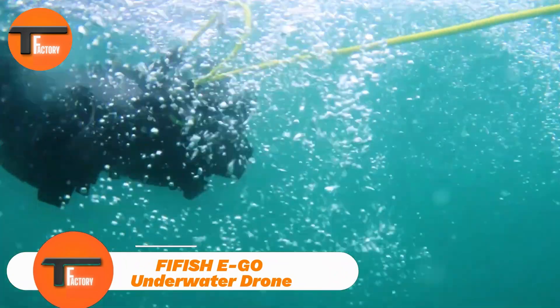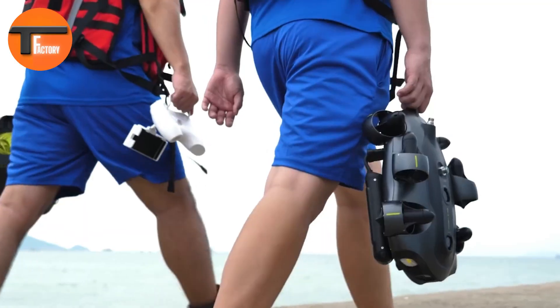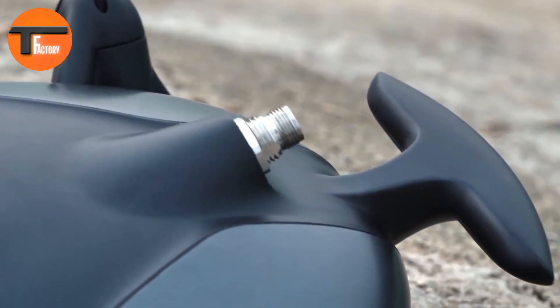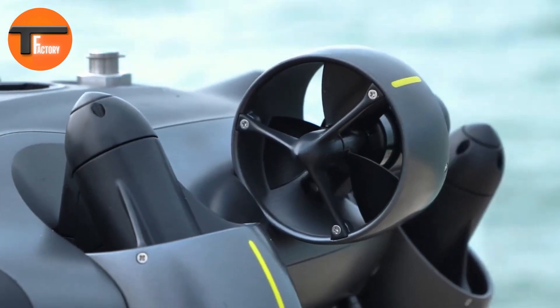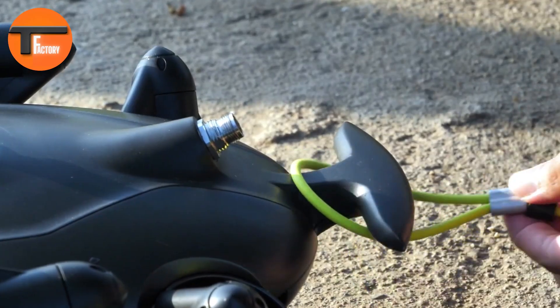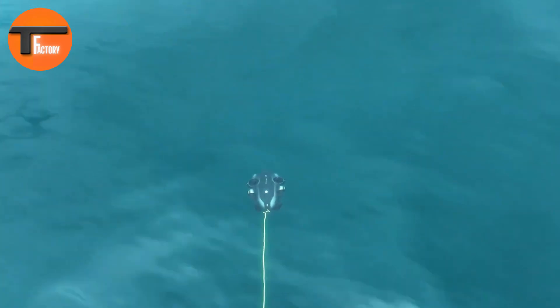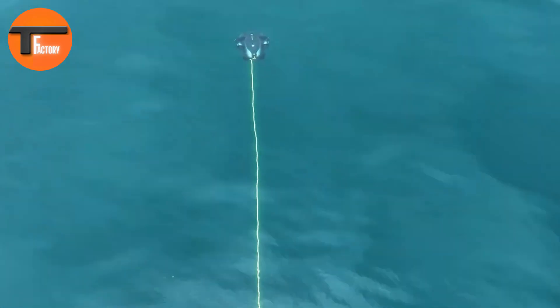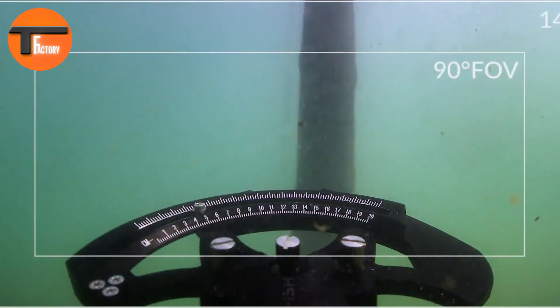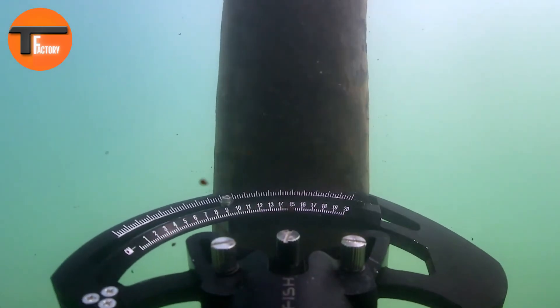FIFISHE Go Underwater Drone: A Game Changer For Ocean Exploration. The FIFISHE Go Underwater Drone is a cutting-edge tool designed for underwater exploration. Its sleek and durable design resists corrosion and sand, ensuring it performs well in tough environments. The drone's 360-degree mobility lets it move easily in any direction, providing excellent maneuverability. With advanced stabilization, it captures smooth and steady footage, even in rough waters.